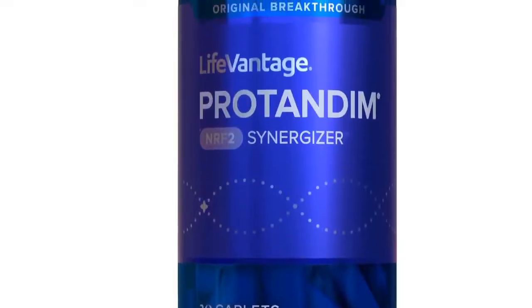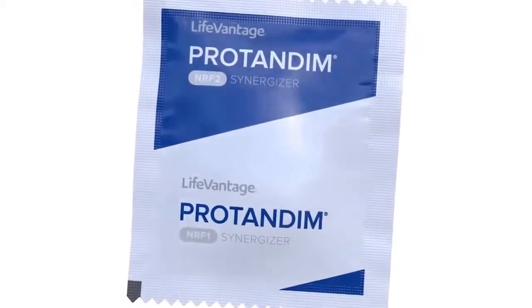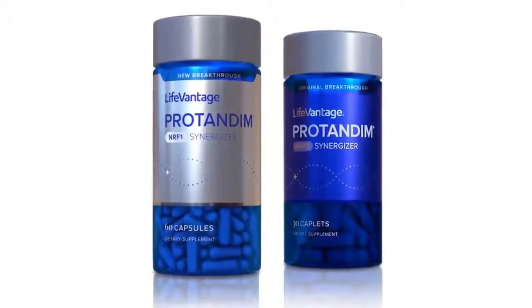So we need to take Protanin Nrf2 alongside it to decrease those free radicals, to decrease that oxidative stress that's happening. That's why we also call it a one-two punch, because not only are we helping our mitochondria function normally, but we need to clean up the debris that happens with a good functioning mitochondria.